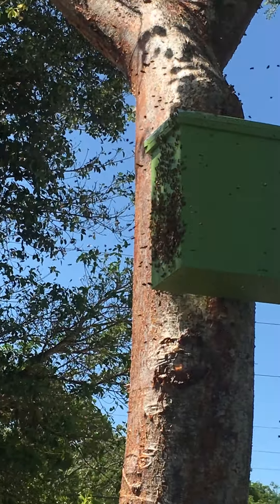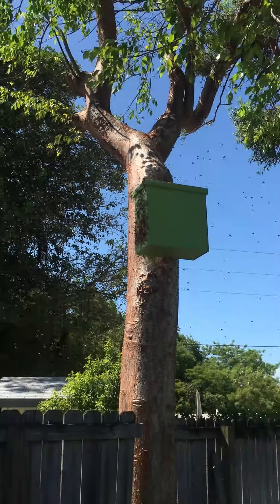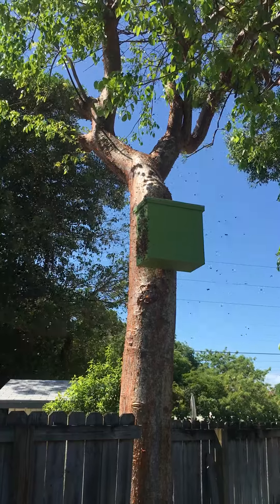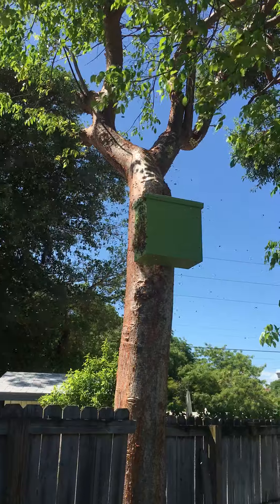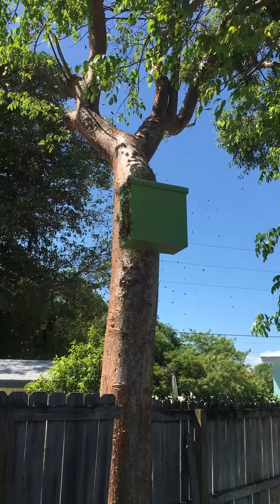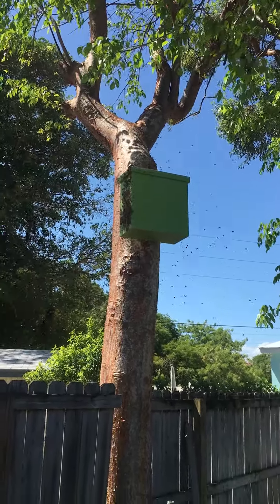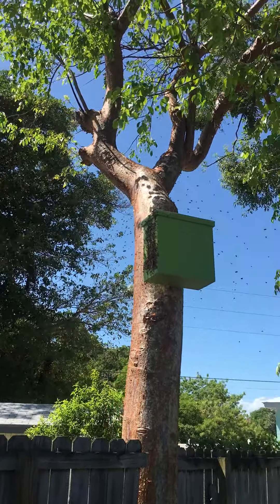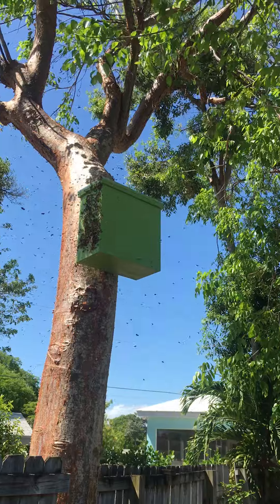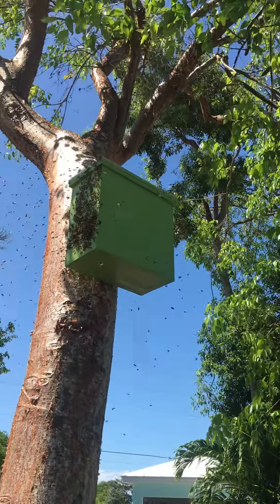It looks like it's going to be a less-than-five-minute event — they can all be inside pretty quick. The number of bees in the air is drastically reducing. They're all landing on that face and fanning their wings to let everybody know that this is where we're going to stop and this is their new home.